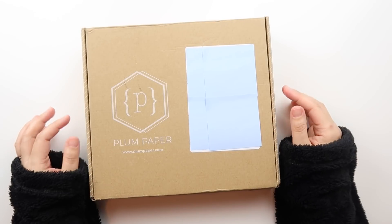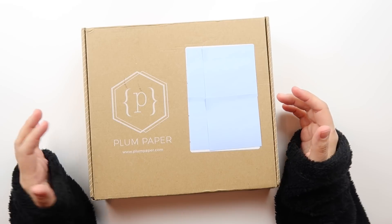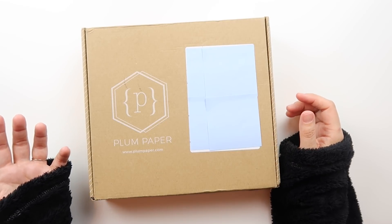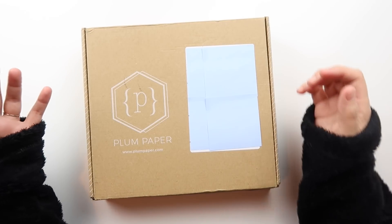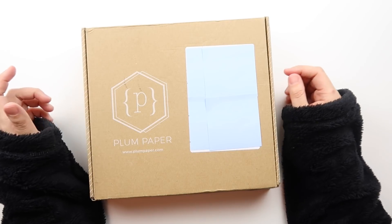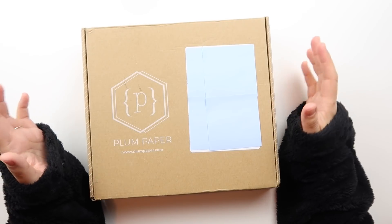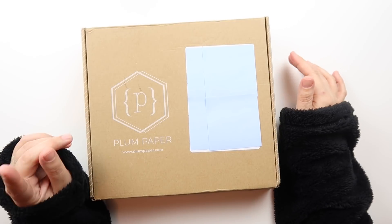I'm excited to show you guys this and give you a general overview of how I think I'll be using it. As always, planners change — part of the fun of having a planner is getting a new one. I always tell you guys that your needs change frequently, and when you're heavily into planning it's very easy to get swayed into another planner. I enjoy that, it's fun for me, and I'm tired of feeling guilty over it. I do have high hopes for this one because it's different than any planner I've ever used before.